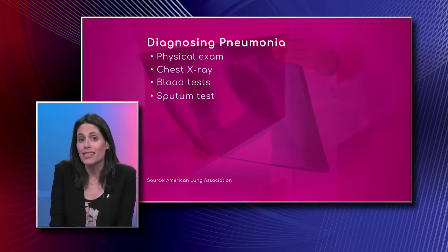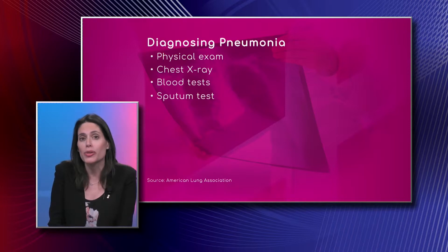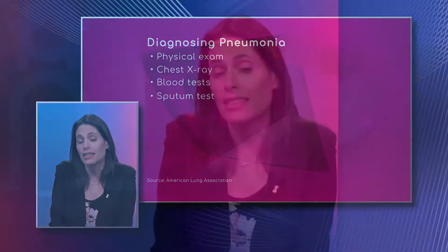A chest x-ray to look for evidence of pneumonia in the lungs by imaging. There are blood tests we can do that may help lead us in one direction or another, and sometimes we're able to test someone's sputum if they're producing a significant amount and send it for culture.